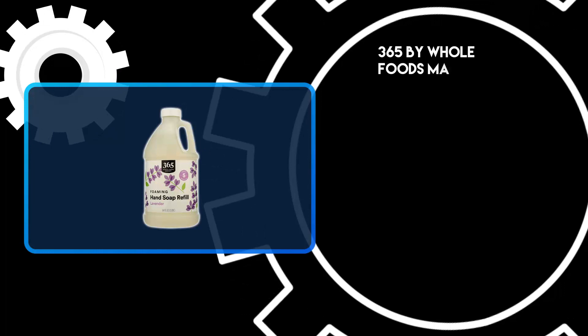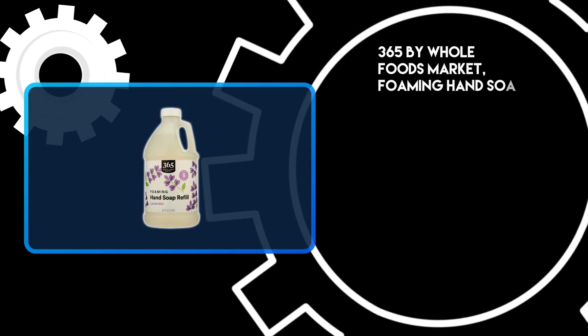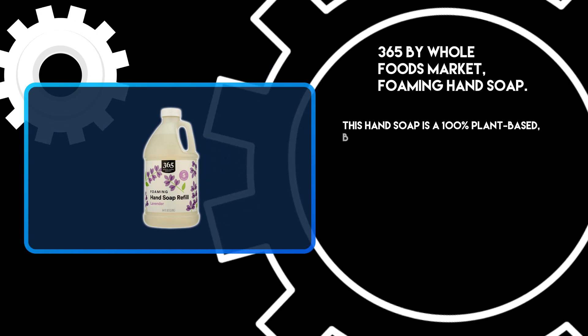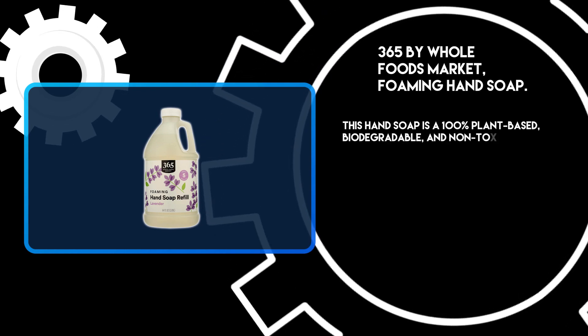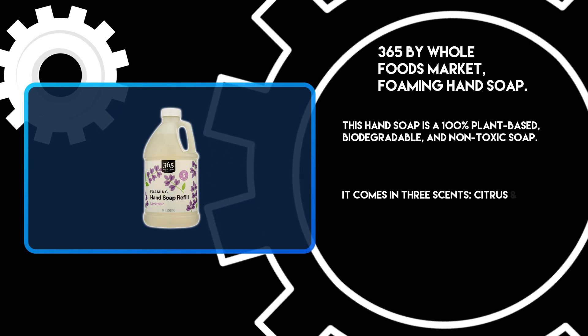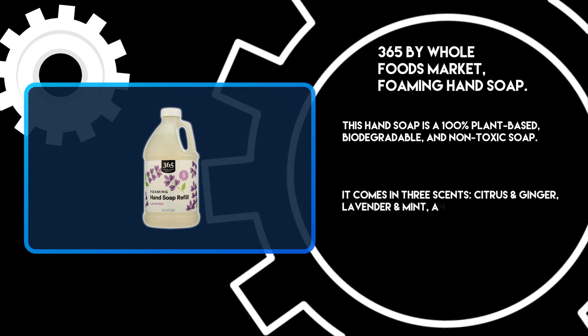At number 3: 365 by Whole Foods Market Foaming Hand Soap. This hand soap is 100% plant-based, biodegradable, and non-toxic. It comes in 3 scents: citrus and ginger, lavender and mint, and unscented.